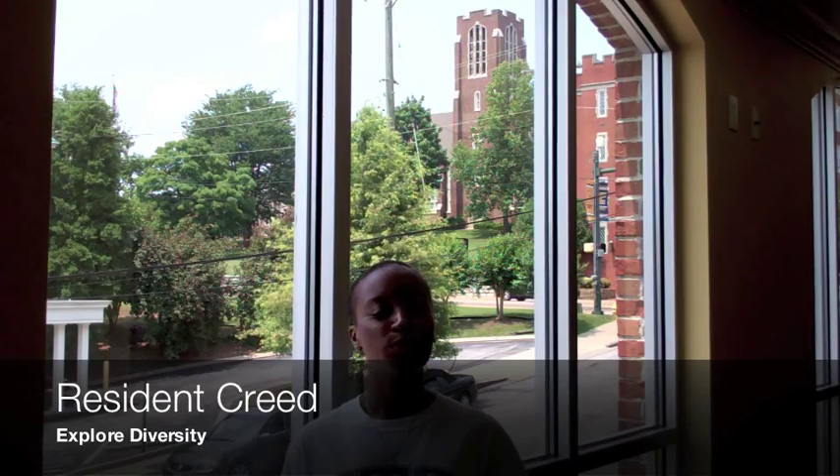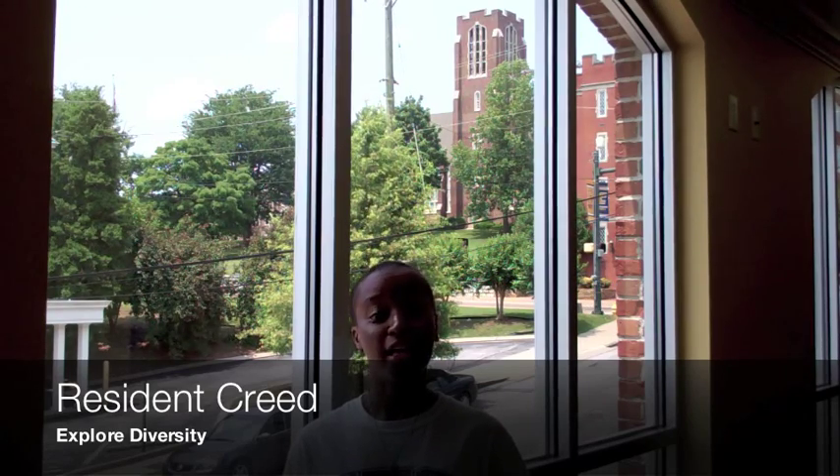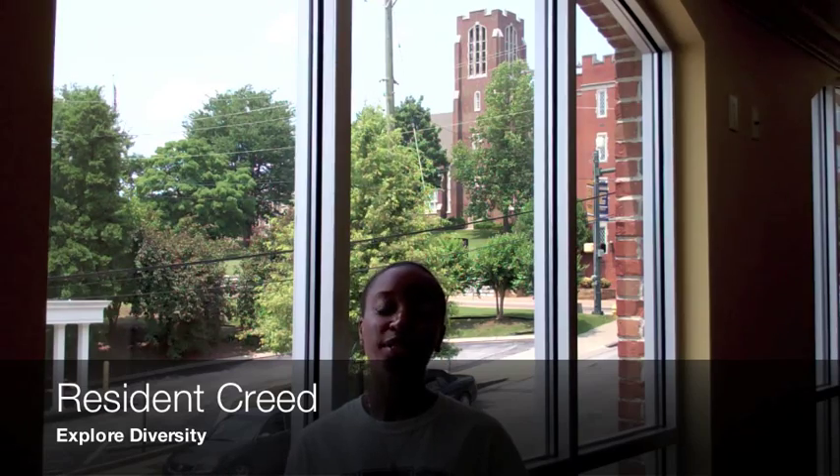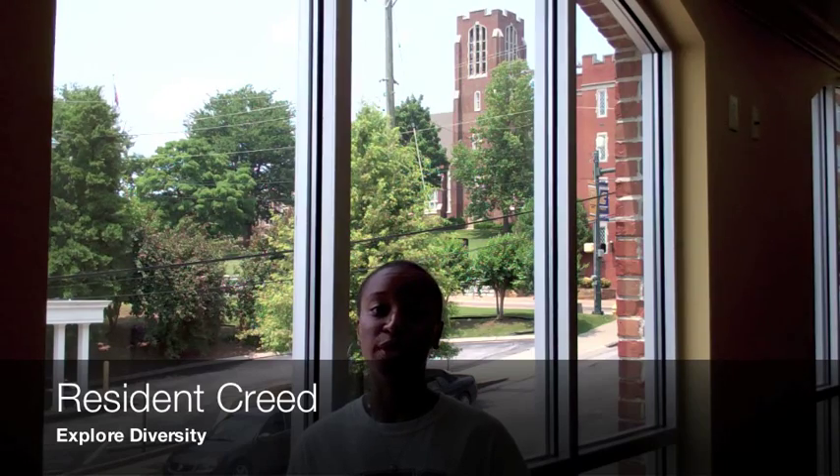Now we will go over the six points of the Resident Creed. Point number one: UTC is very diverse. You will have the opportunity to meet and get to know a wide range of students. We encourage you to step out of your comfort zone and get to know as many people as possible. I am sure the results will be a rewarding experience.